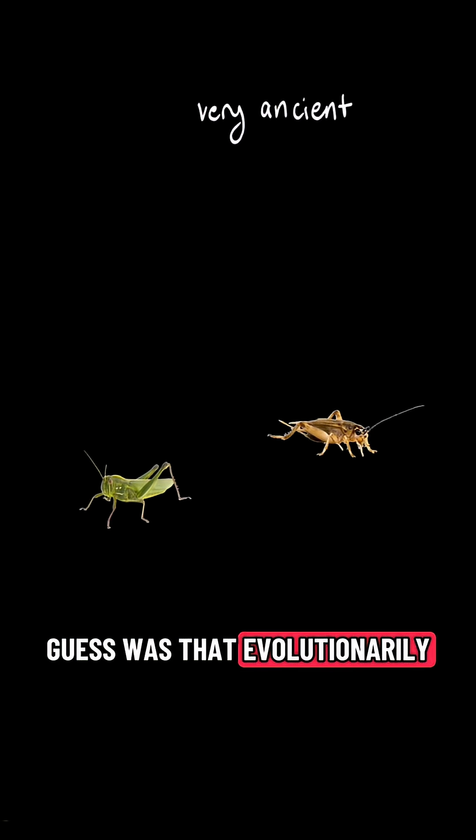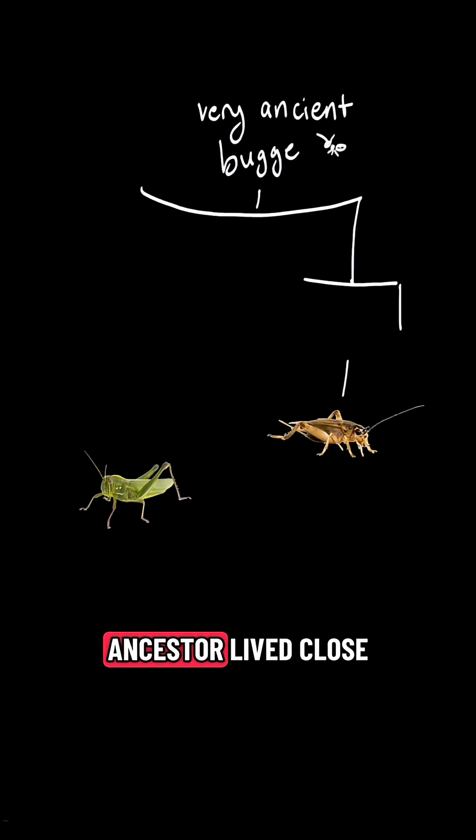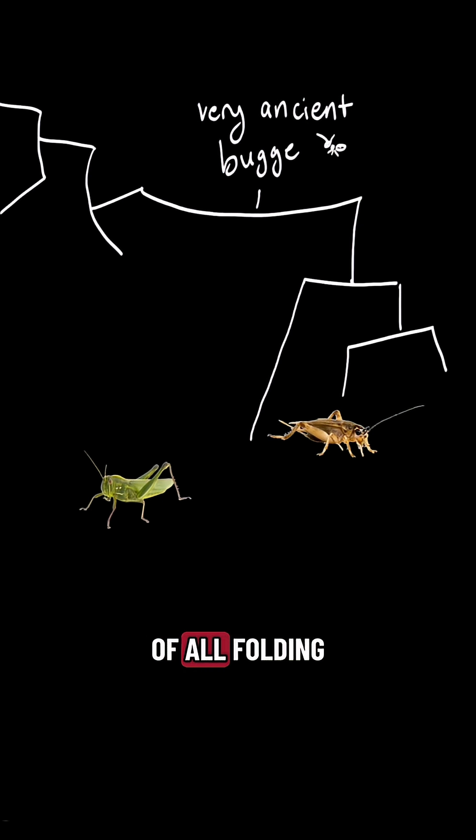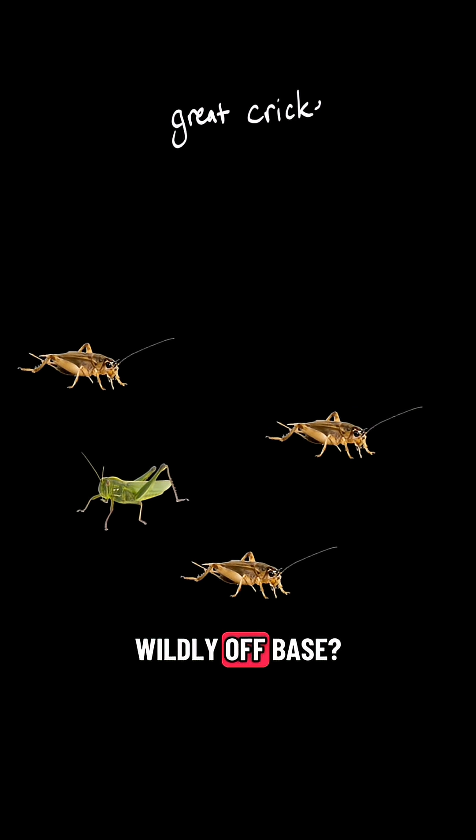So my first guess was that evolutionarily crickets and grasshoppers had basically nothing to do with each other — that their shared ancestor lived close to the origin of all folding-winged insects, and you'd have to travel all this way along the family tree to get from one to the other. Or was I wildly off base?